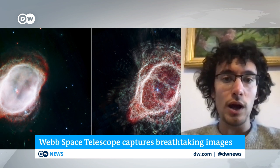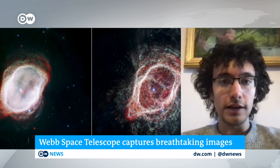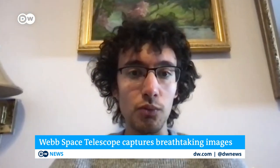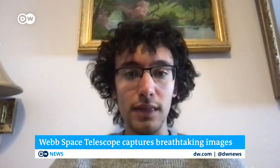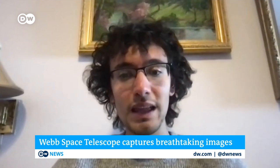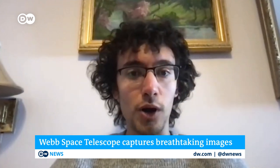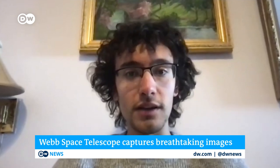Telescopes like Webb shine new light on the ingredients of the galaxy and the universe, and we on Earth are just a tiny part of that. The biggest thing we can take away from it, for a relatively small investment, is learning what's out there, what parts of the universe we can now start to see, and how much more there is to discover.